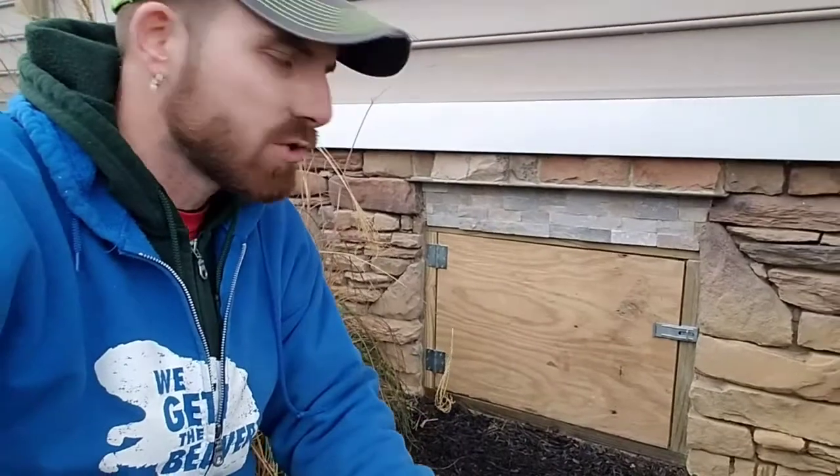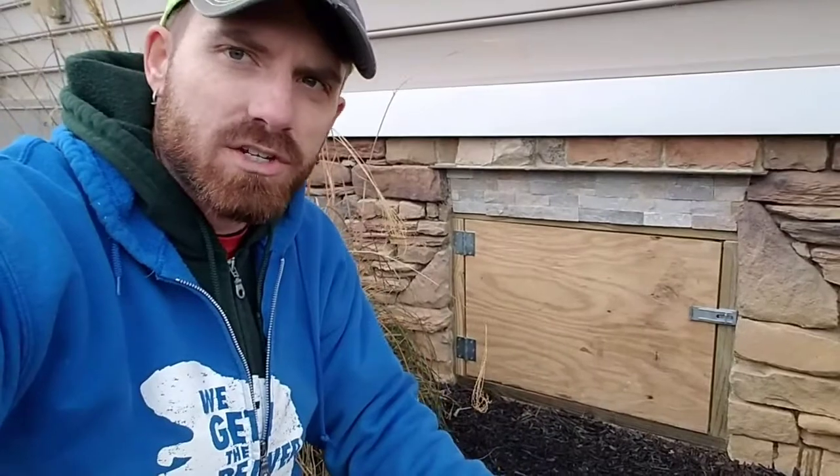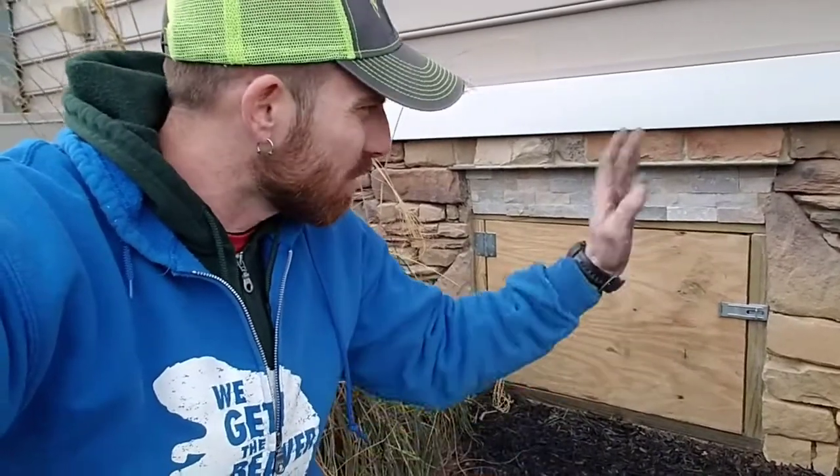I've been working on this new door entry right here all day long. I'll put some before footage in of the original door that I just ripped out — big metal door, metal framing up the sides.